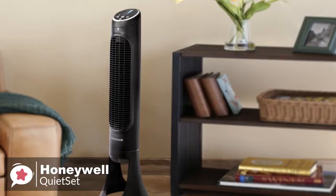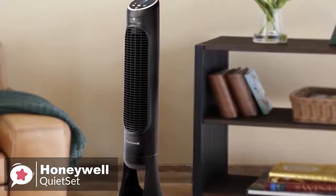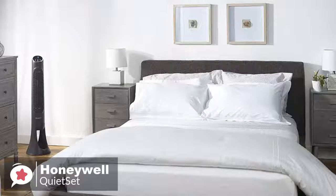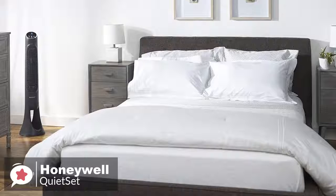Overall, the Honeywell QuietSet Tower Fan is one of the quietest fans on the marketplace. It's the perfect fan to use when you're sleeping, and there's so much speed control that there's a fan speed for every comfort level — it is one we would recommend.